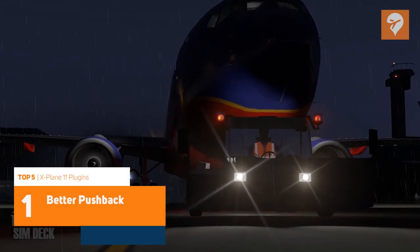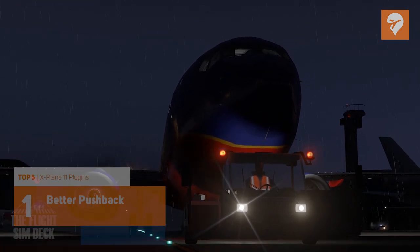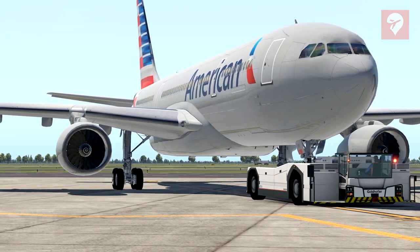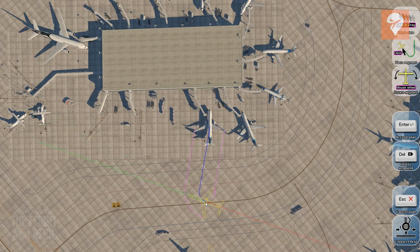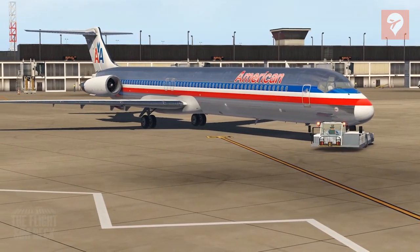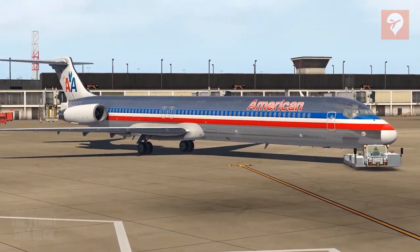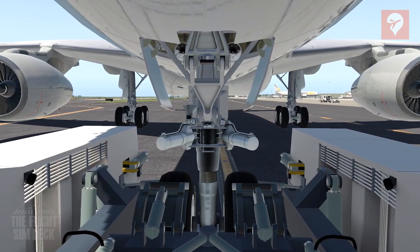The number one and most popular plugin among the community is Better Pushback. This is arguably the best tug pushback across all of flight simulation. Not only is it free to download, it's full of detail and extremely easy to use. You simply rotate the aircraft in the direction you want it to go and the tug operator will move your aircraft precisely to the selected position. This plugin also features multiple voices that change depending on where you are flying in the world, and the tug itself is complete with engine sounds and alarms as it approaches your aircraft.